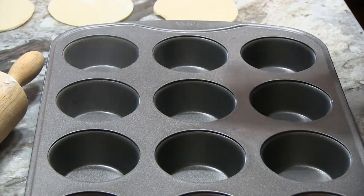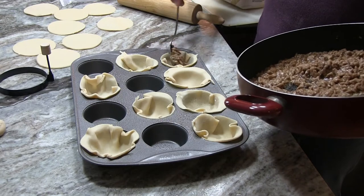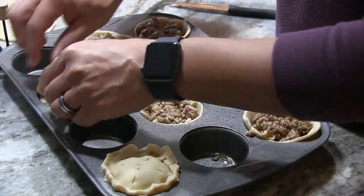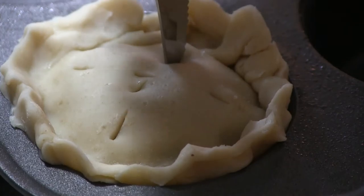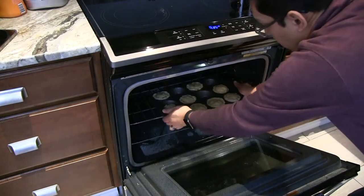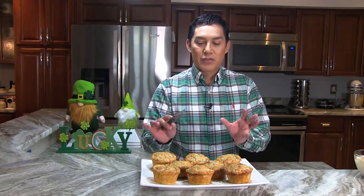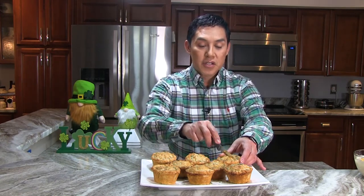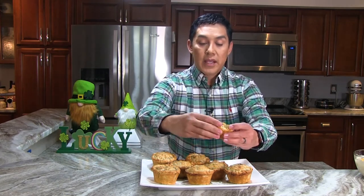Then spray muffin cups with cooking spray. Arrange eight of the circles you cut and fill each with three tablespoons of the pork mixture. Place the other circles over the filling and press the edges just like you would a pie. Then heat your oven to 425 degrees and bake them for about 15 to 20 minutes or until golden brown. And as you can see, the final result is not only beautiful but absolutely delicious — let me cut one up so I can show you the inside.